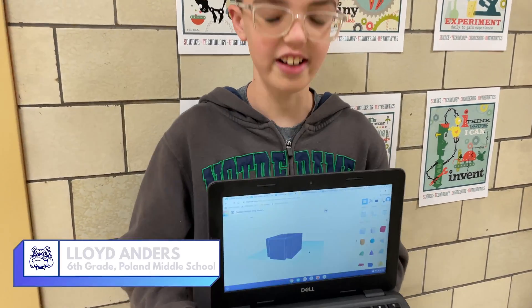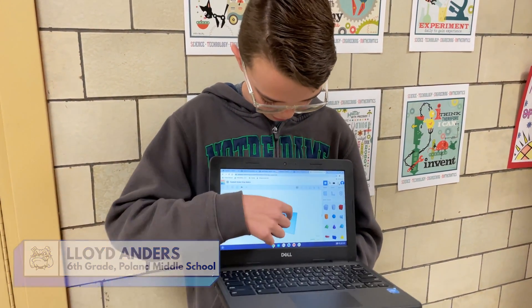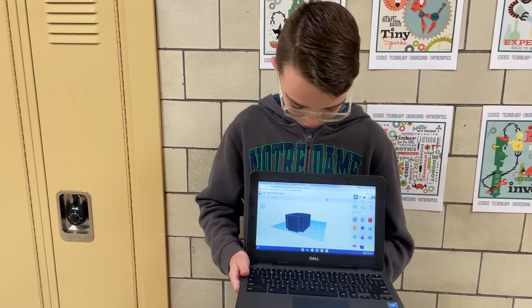It's called TinkerCAD. You can drag shapes onto the mirror there and change the size and dimension, and you can print on any 3D printer.